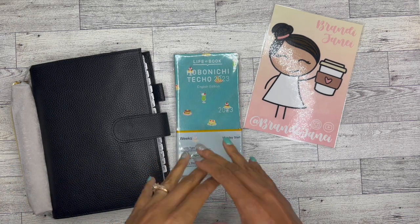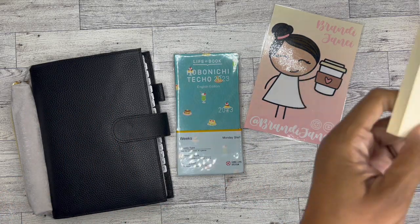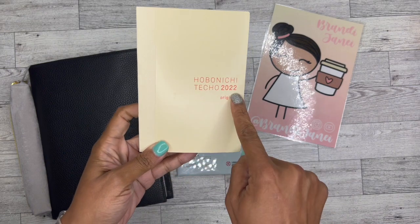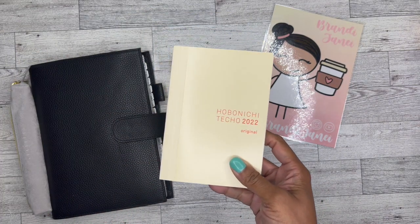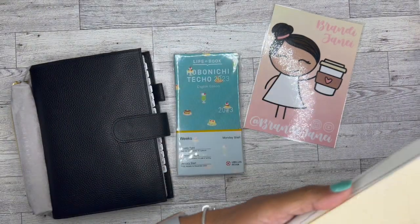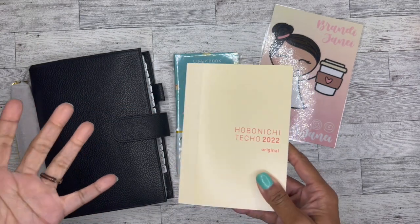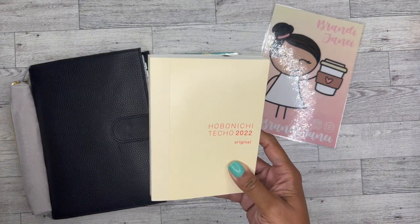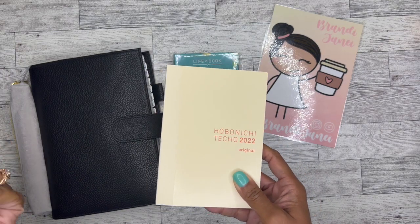Hobonichi. I don't know why, because I had this cute little cousin a while back. In 2022 I bought a cousin — probably January of 2022 — because I don't even remember the last time I touched it. But yeah, I couldn't get with the paper. The paper caused me just yuck feelings. It really did.